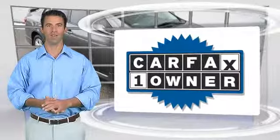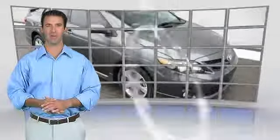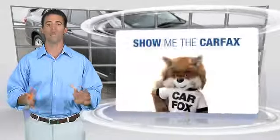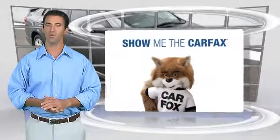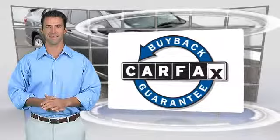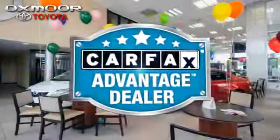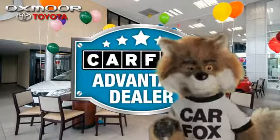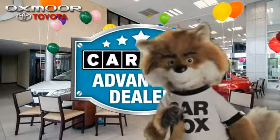This is a one-owner vehicle with the Carfax Vehicle History Report. Be sure to find a complimentary copy of this report online or contact the dealership. This vehicle qualifies for the Carfax Buyback Guarantee. Just say show me the Carfax at Oxmoor Toyota, a Carfax Advantage dealer.